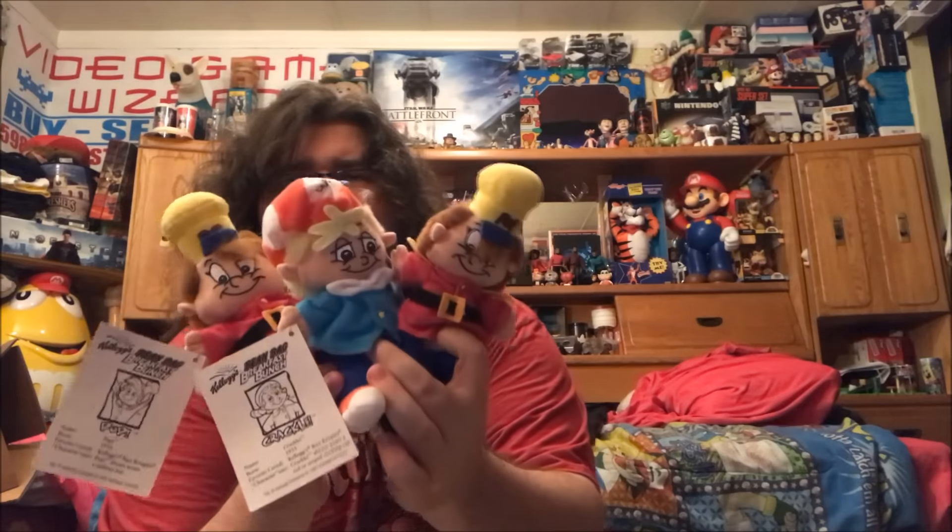The shirt won't fit me but the pants probably will. Picked these up at a garage sale a couple weeks back — there's two sets of Snap, Crackle, and Pop little plushies, a buck each. They're cute and adorable. Also dad picked up a bunch of little California Raisins for two bucks for the bag. They heard it through the grapevine.